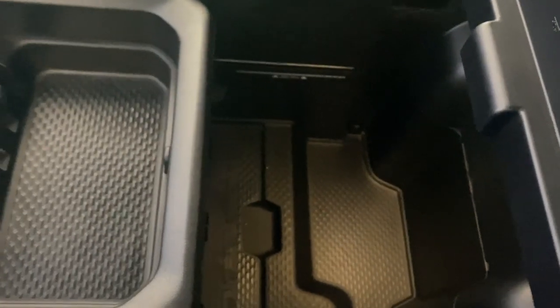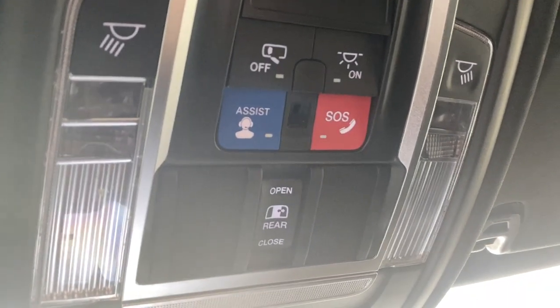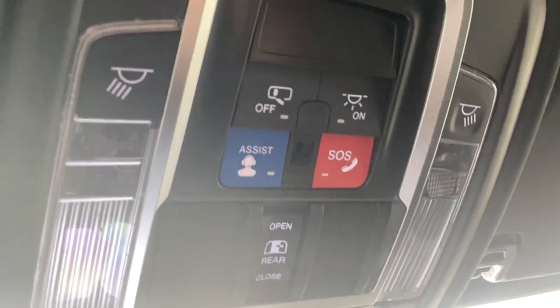We do have two USB ports and an auxiliary input right there, plus two cup holders. There's a nice center console with tons of storage room. Making our way up, we have our interior light settings, as well as our rear window opener and close, and our SOS and assist buttons.